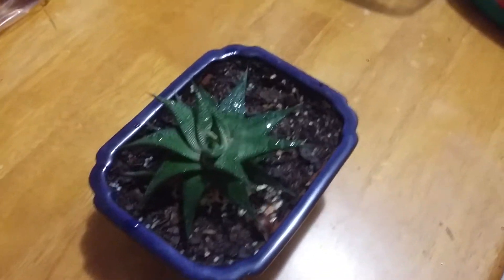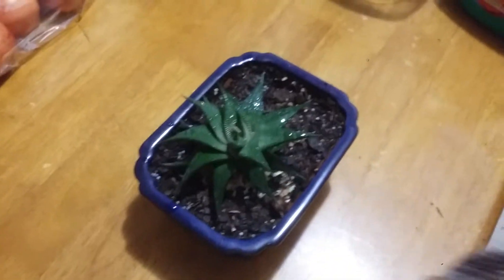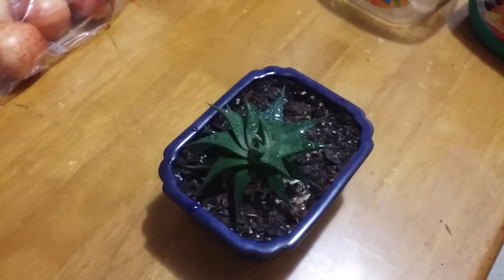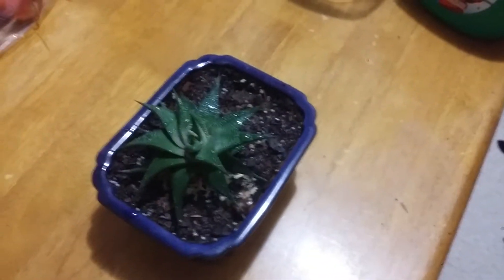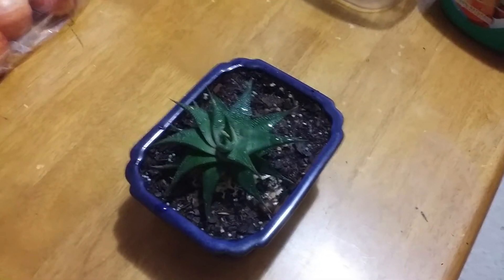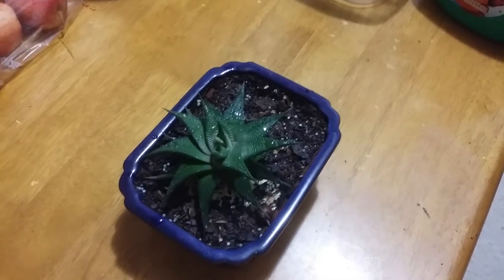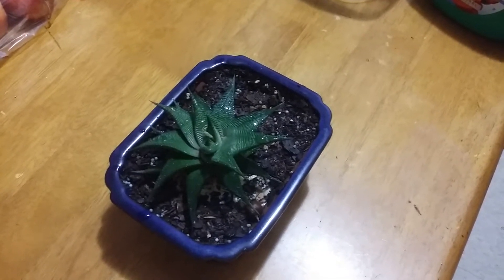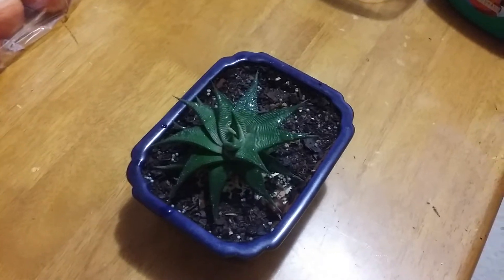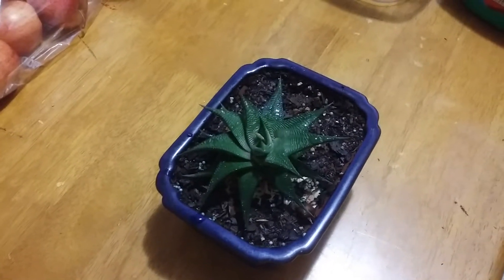Hello everyone, good morning! This is Sam and welcome to my channel. Today is Saturday, December 21st, 2019. I'm super excited to show you something. On this video I'll be talking about a Haworthea plant that was given to me — it is a division that was given to me a few years back.